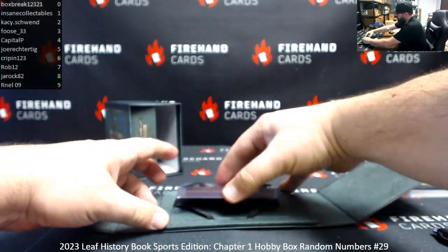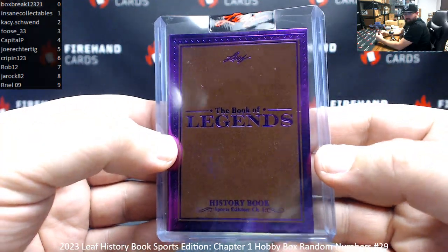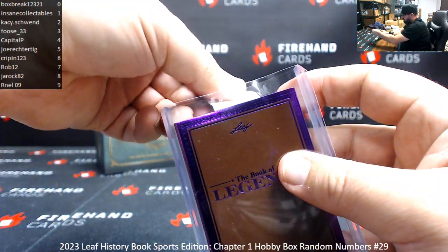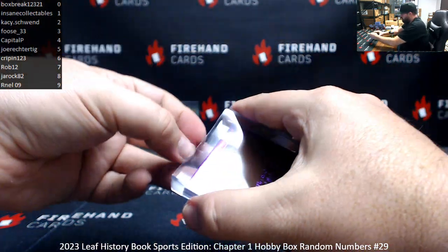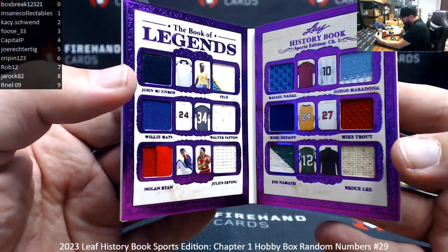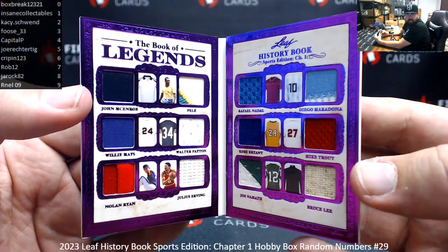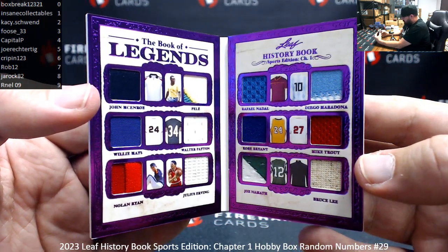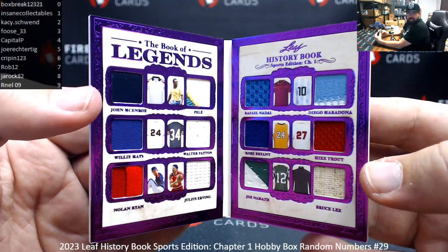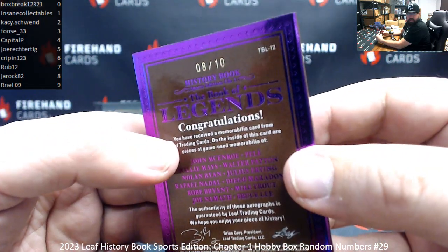Number two — we got a Book of Legends, purple foil version. Left to right, top to bottom: John McEnroe, Pele, Willie Mays, Walter Payton, Nolan Ryan, Julius Erving on one side. Then Rafael Nadal, Diego Maradona, Kobe Bryant, Mike Trout, Joe Namath, and Bruce Lee on the other side. That's a pretty cool one right there — definitely legends, all of them in their own right. Serial number on this one is eight of ten, number eight — Jalrock, this one's yours.